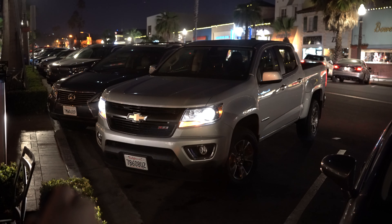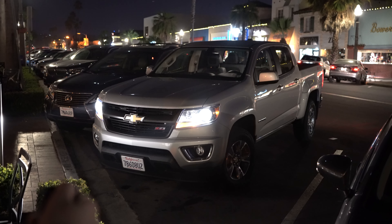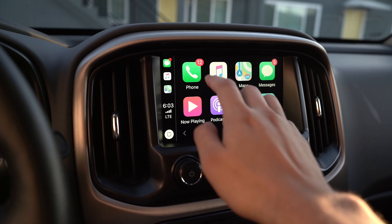Remote start is great when you need to warm up the engine in the morning right before work. Fourth, headspace — I'm 6'1" and sitting up straight I have a couple of inches before I hit the roof. Fifth, we have Apple CarPlay.